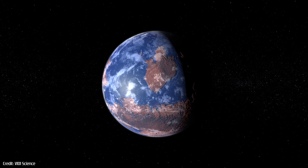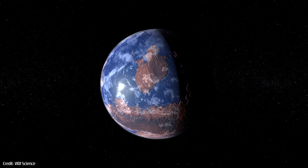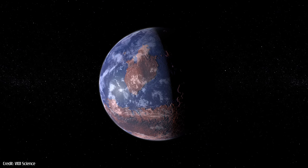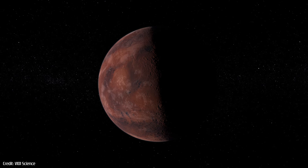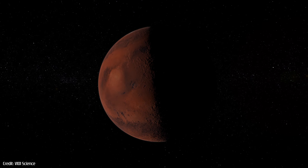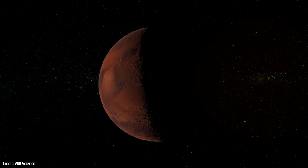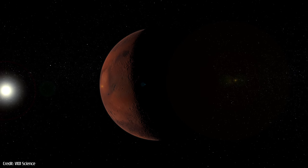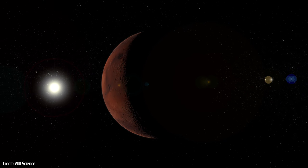Billions of years ago, Mars was a warm and wet planet, and conditions back then may have been just right for life. But over time, a sequence of events stripped the world, transforming it into a barren landscape. If life did ever exist on Mars, it probably arose not long after the red planet's formation, and the exciting ExoMars missions will hopefully find evidence of this below the planet's dry and dusty surface.